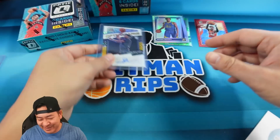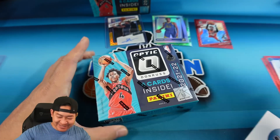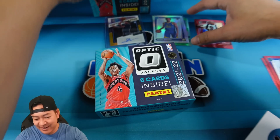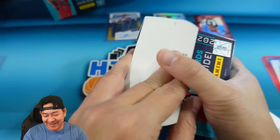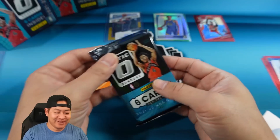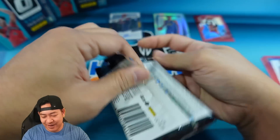Gold auto and a Dragon Scale in the first box — if I was only opening one box of this, I'd probably stop after that first box. But we're gonna go ahead and open two — why not? I don't think the second box is gonna match up to the first; that was a pretty good box. But there is a chance — let's go and see if we can get an even better box.